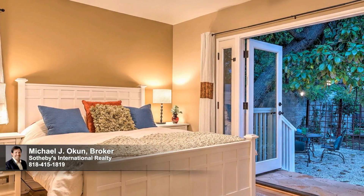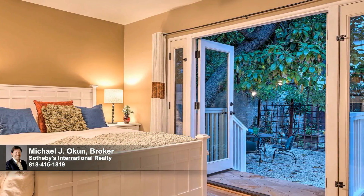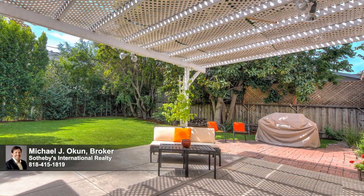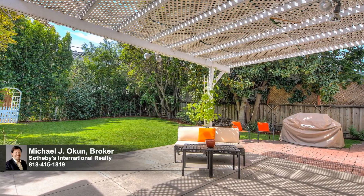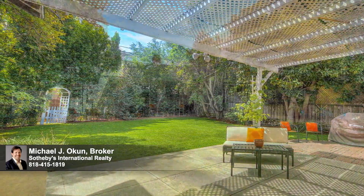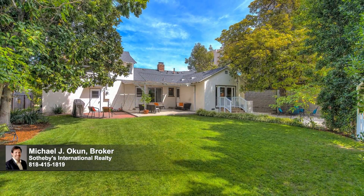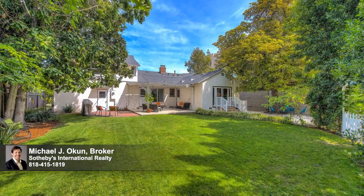The atrium doors of the sublime master bedroom open to a serene, private zen patio and garden area, perfect for peaceful relaxation. The vast and verdant backyard lawn, as well as multiple seating areas, are ideal for summer barbecues and endless outdoor fun and entertainment.